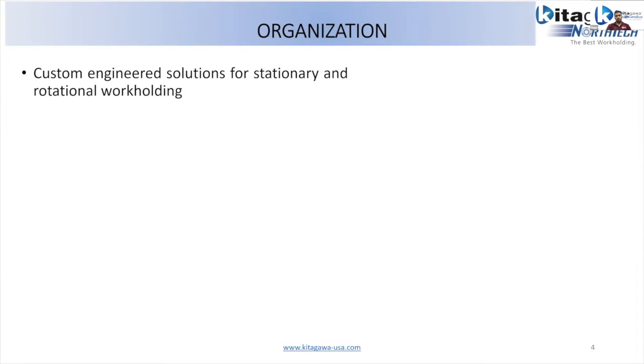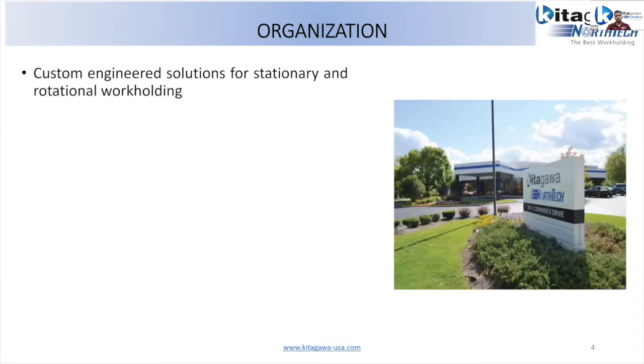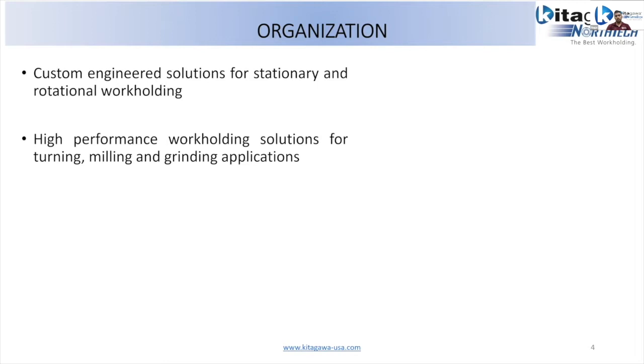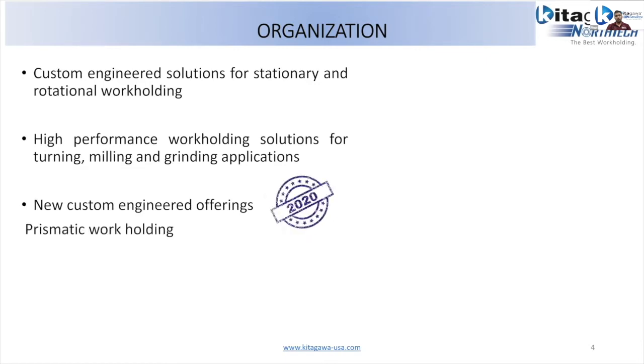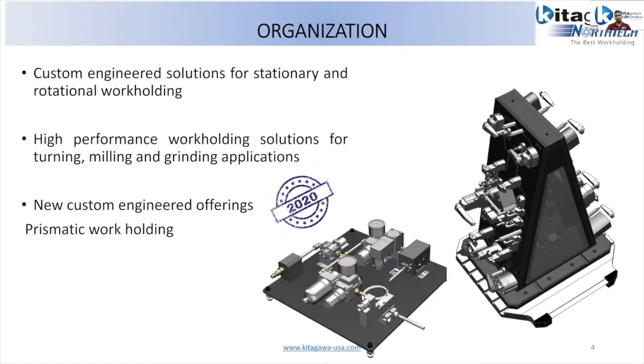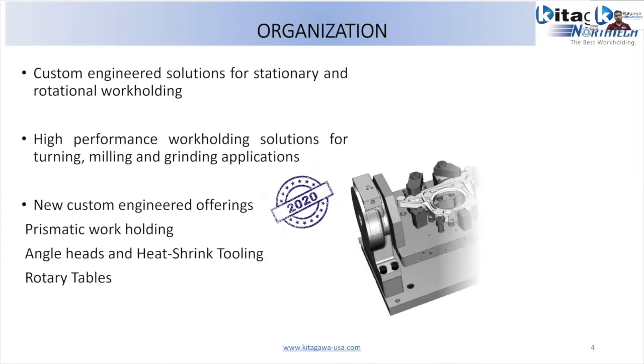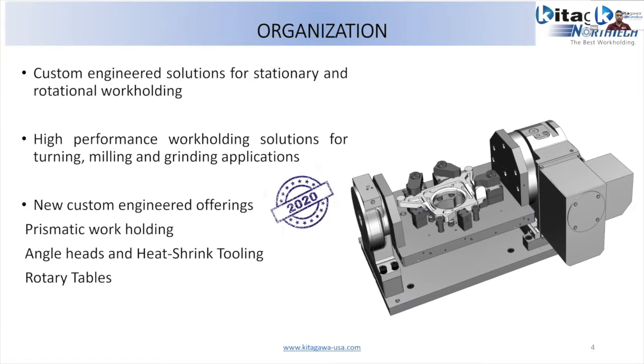At this location, we specialize in custom engineered solutions for stationary and rotational workholding. We are known for high-performance workholding solutions for turning, milling, and grinding applications. Starting in 2020, we wanted to enter more aggressively into the prismatic workholding business segment — angle heads, heat-shrink tooling, and custom engineered rotary table solutions. We've acquired a few sister companies and now have experts in those divisions.